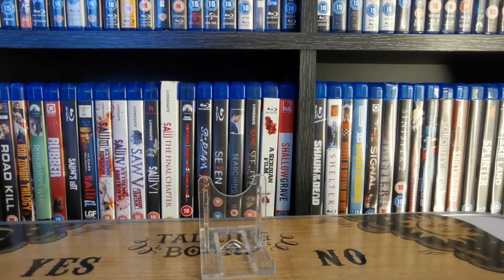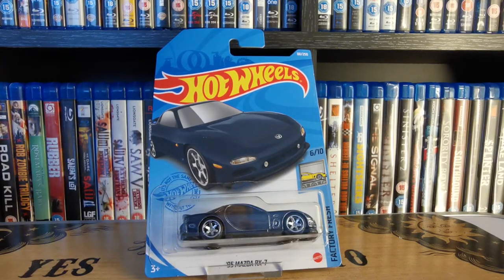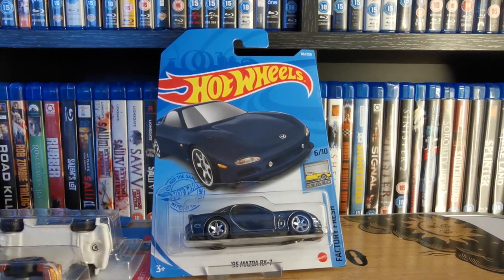The last one was on a long card — we found it in the One Below shop, the equivalent to Poundland. That's the Factory Fresh release of the '95 Mazda RX-7, and again that's a super treasure hunt — a really nice one to find. We paid the grand total of a pound for that one and probably one pound fifty for the other two. They're probably worth at the minute maybe thirty to forty pounds each. And if you strike it lucky when they first come out and people are prepared to pay a premium, you can sometimes get seventy, eighty, ninety pounds for them. They're a nice little investment in the collection.